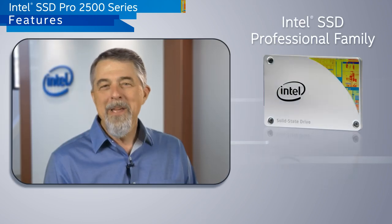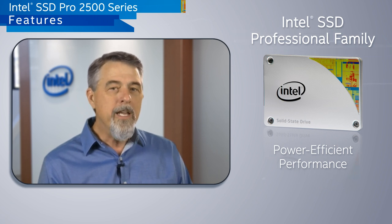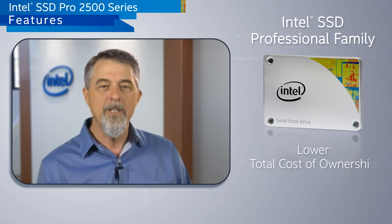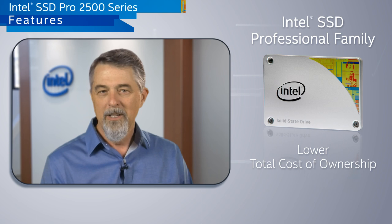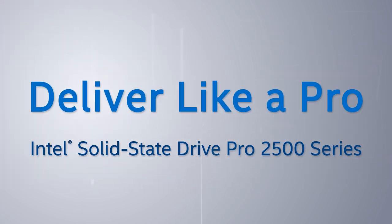Intel is committed to delivering value, whether in a small and medium business or in a large enterprise. Whether you're looking for compelling security and manageability features or great performance and reliability, the Intel SSD professional family is a wise investment. Deliver like a pro with the Intel Solid State Drive Pro 2500 series.